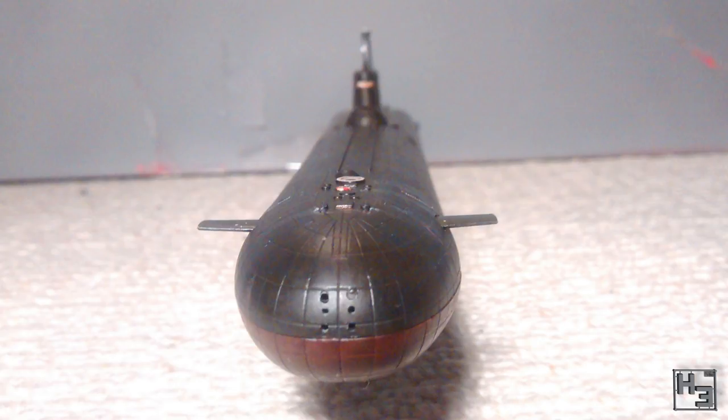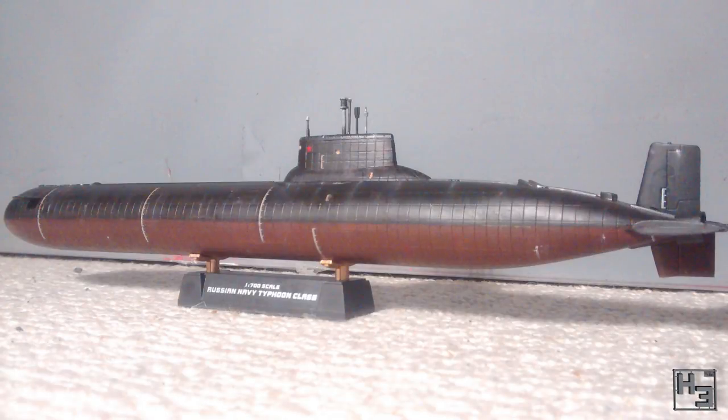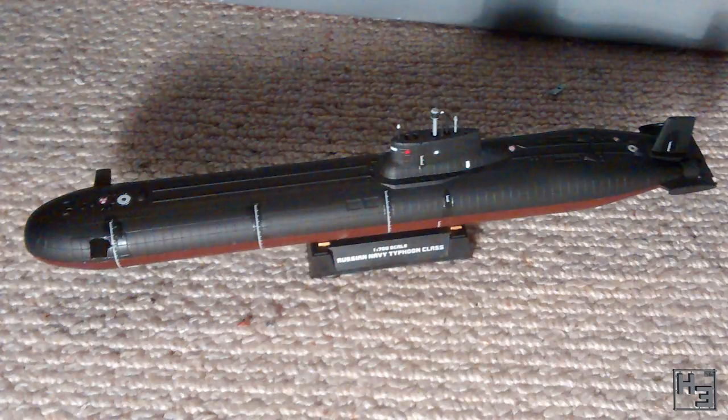Weasel has entered this Typhoon class submarine. Apparently the red star on the conning tower wasn't actually there on the real Typhoons, but this one was inspired by The Hunt for Red October. I think the star looks quite good there. We don't really see a lot of submarines on this Discord, so this was a pretty cool entry to see. The model is in 1/700th scale by HobbyBoss and Weasel has painted it very nicely.